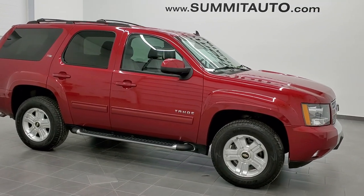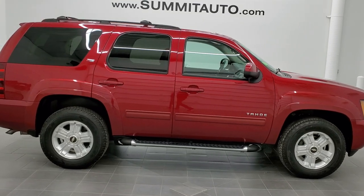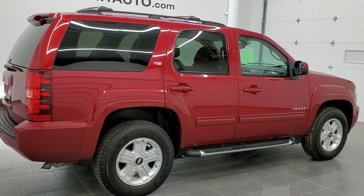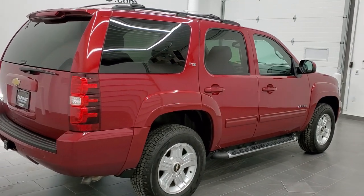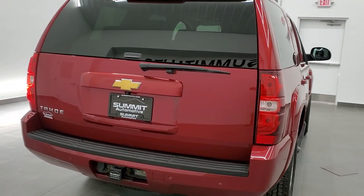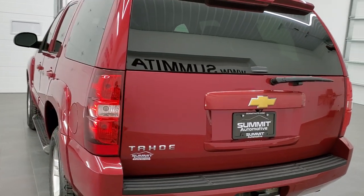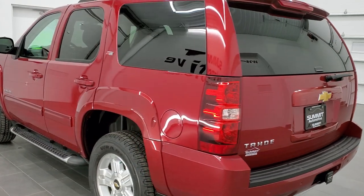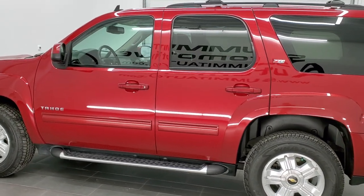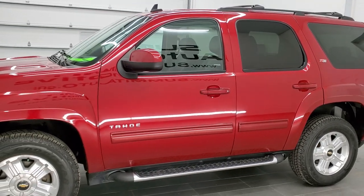This is stock number 11136A. We are here at Summit Automotive in Fond du Lac, Wisconsin — your new and used SUV headquarters. Today we are checking out this super clean 2013 Chevy Tahoe Z71 package. This vehicle has the 5.3 liter V8 motor. It has been fully safety inspected by our service shop, has a fresh oil and filter change, all the fluids have been checked and topped off, and it has four brand new tires. This vehicle is 100% ready to go.